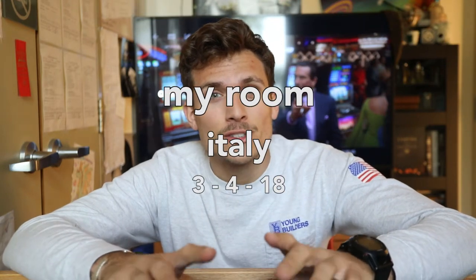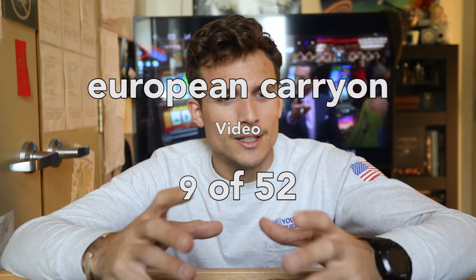I do a lot of traveling in all my videos, so I figured it was about time that I made a travel luggage series. Here are some tips for you guys — check it out.